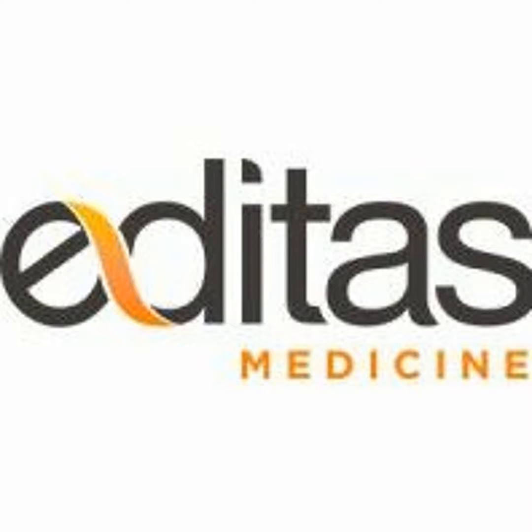Edit 101 is an emerging CRISPR-Cas9 gene editing therapy for people with LCA-10 caused by the IVS26 mutation in the gene CEP290. Editas is seeking a collaborative partner to further advance Edit 101 in a clinical trial. The Edit 101 gene editing technology is designed to locate and remove the IVS26 mutation in the CEP290 gene.